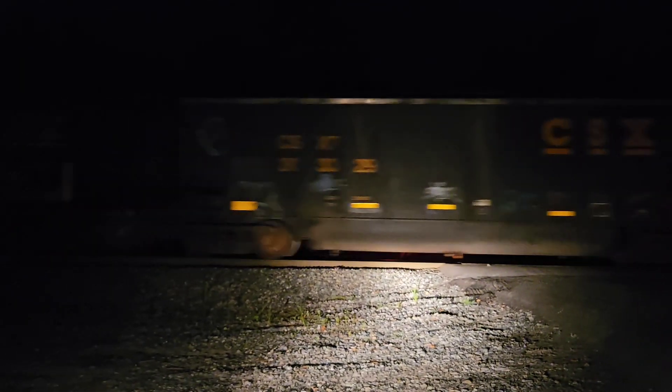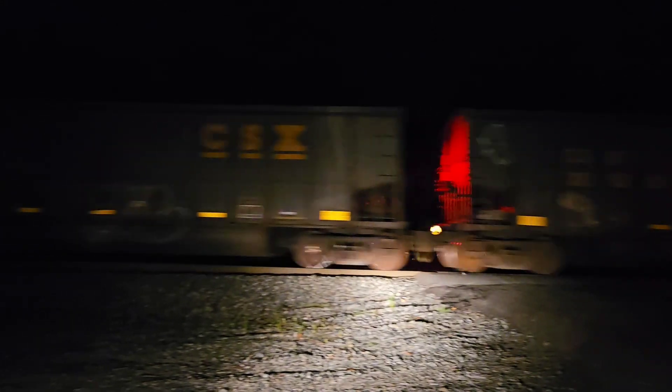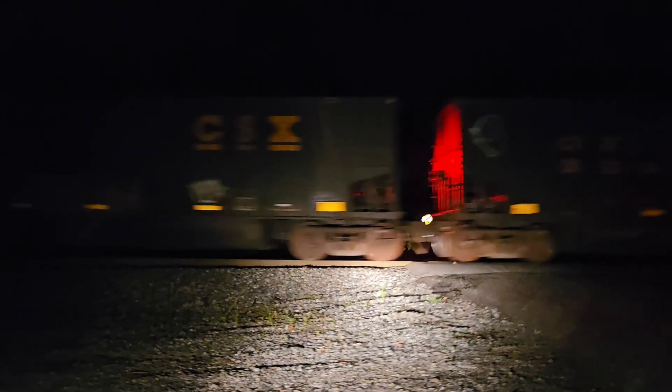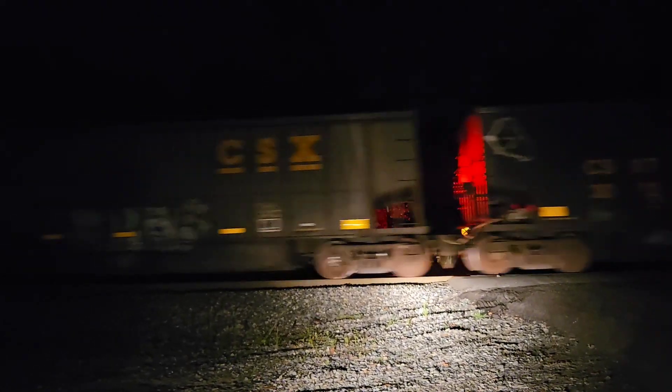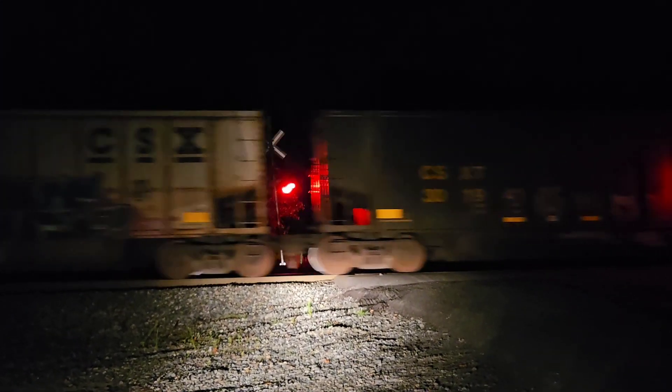On that ethanol train with that YN3C AC44 leading — which was almost 100% flying too. So yeah, good to catch any AC44 honestly, because at some point they'll all be CM44s.